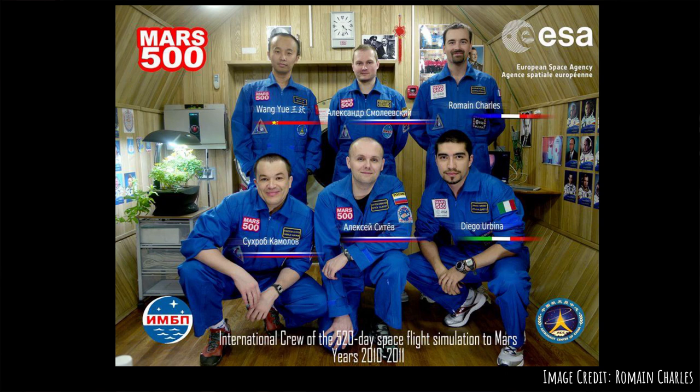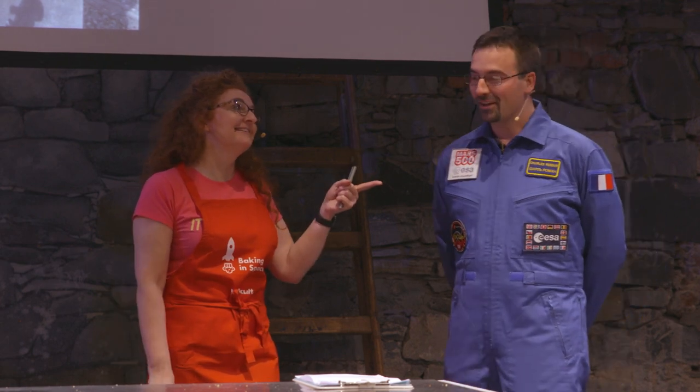A few years ago I participated in the Mars 500 simulation, simulating a round trip to the planet Mars. He spent over 500 days in isolation inside — it's actually 520 days, as he always reminds me.